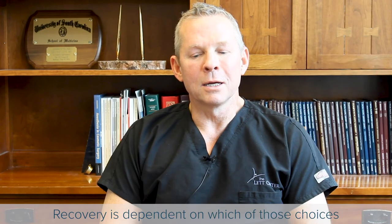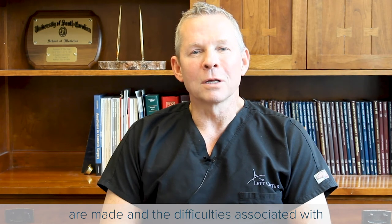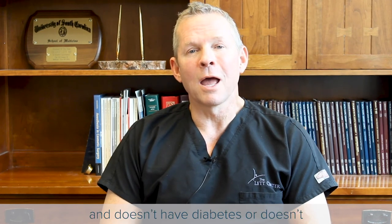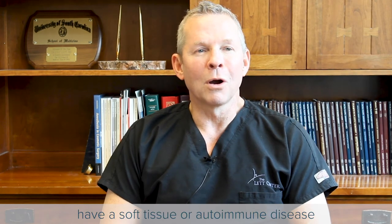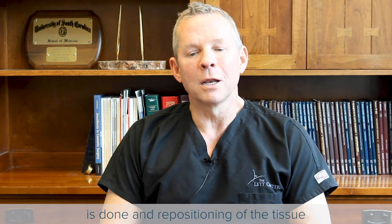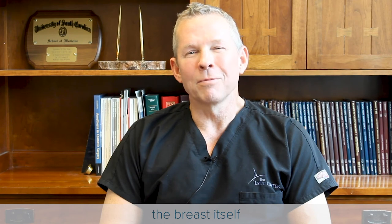Recovery is dependent on which of those choices are made and the difficulties associated with the patient's underlying comorbid disease processes. A person who's younger and healthier and doesn't have diabetes or an autoimmune disease that might slow down healing could recover a little faster. If a breast lift alone is done and repositioning of the nipple-areola or the breast itself, the recovery time is probably two to three weeks at most.